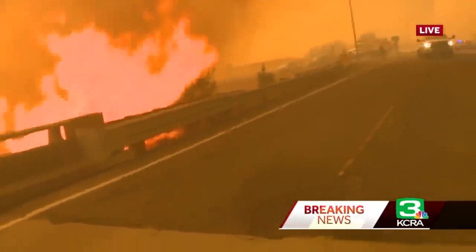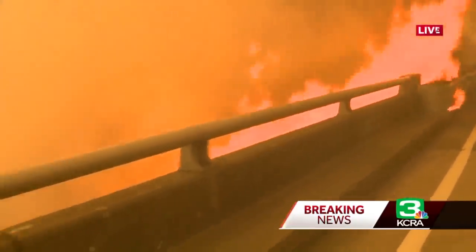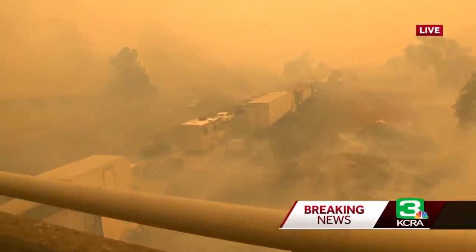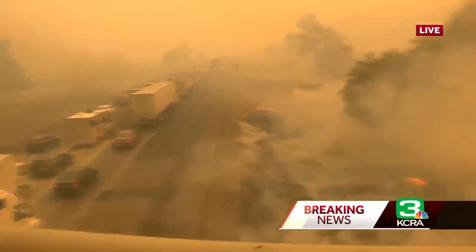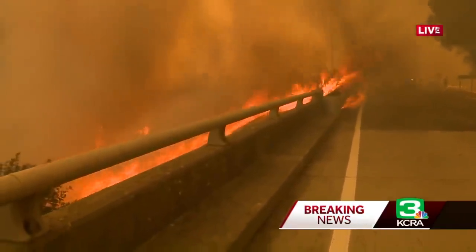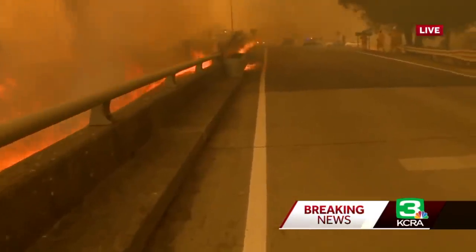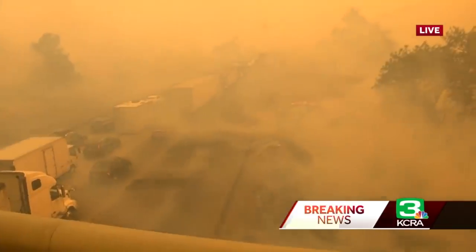This is the freeway that's been shut down, and the fire is burning right up to the freeway. Of course, we are hoping that the freeway will provide somewhat of a fire break to let these cars through, but look at that — it's burning right up next to the freeway. I really think they should just get out of there at this time, because it's really, really close, and you can see now that the smoke's starting to clear how close that came to the cars.